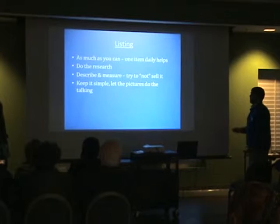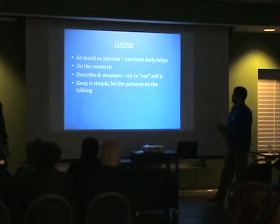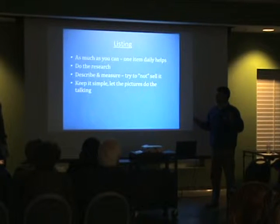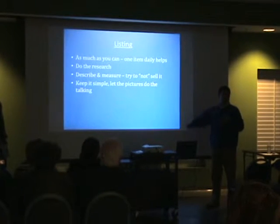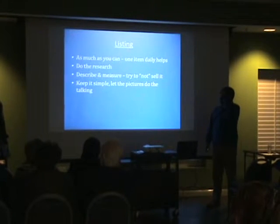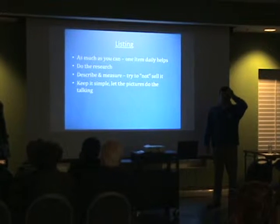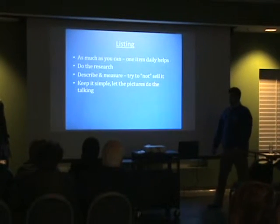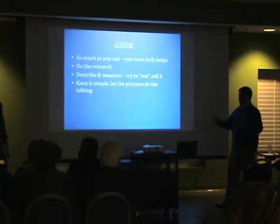You want to list as much as you can. If you can't do 10 items, I notice people I follow on Facebook who do this full time list probably 20 or 30 items a day. My record on a Saturday was maybe 10, and that is busting it. It is hard to do that with pictures and measurements.